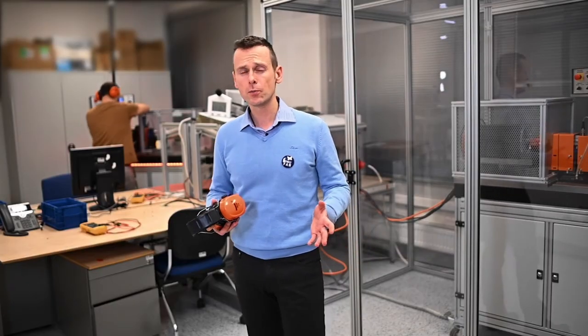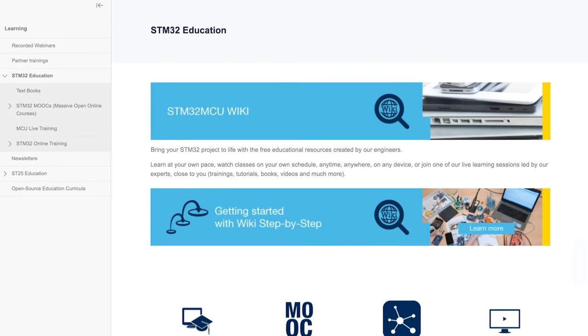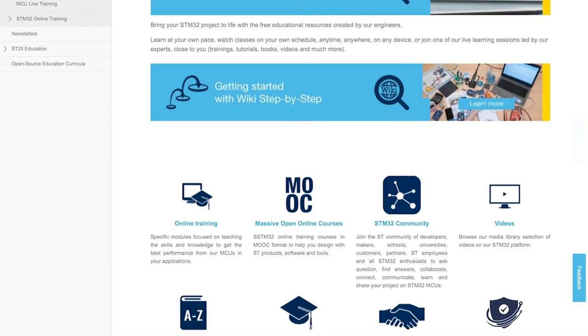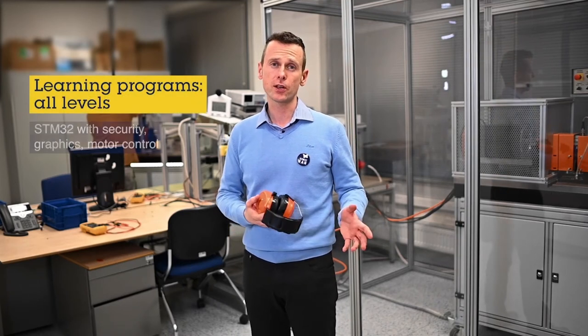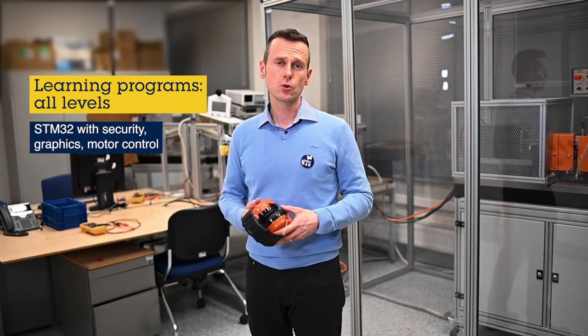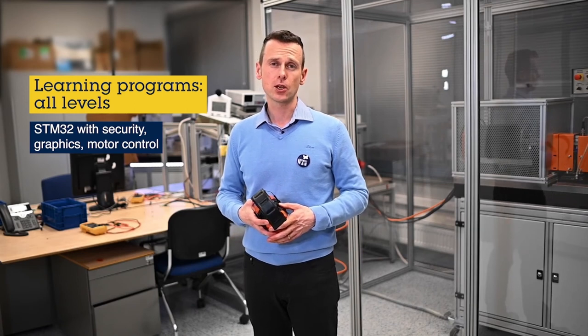As a final part of the support that we provide to you, I have to mention also our learning programs. These learning programs bring different resources based on your expertise on different subjects like the product itself, but also dedicated application areas such as graphics, motor control and security. Using those learning programs, you can jump from the beginner's area more to the advanced or tips and tricks parts, helping you to better understand how to use STM32 products in your applications.